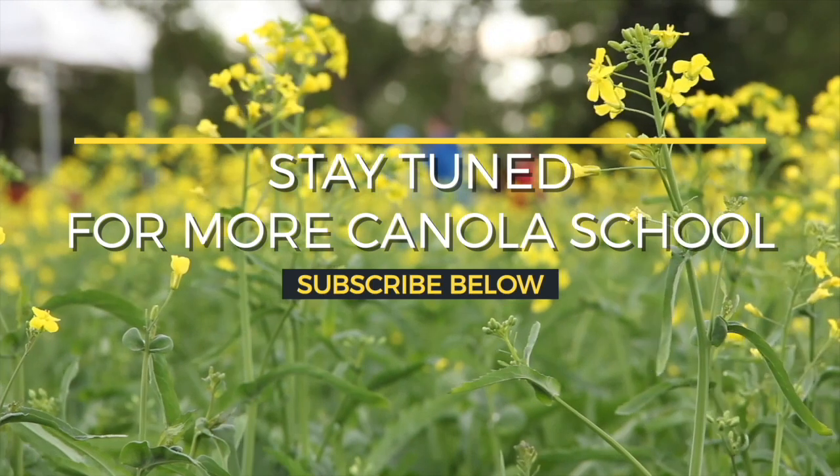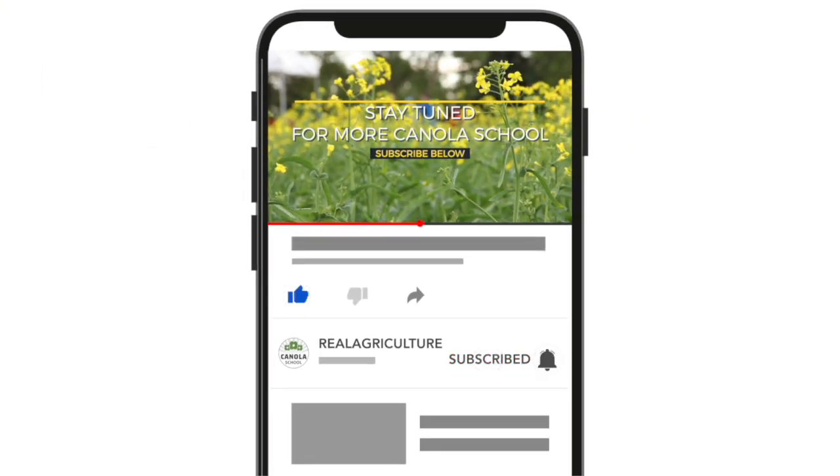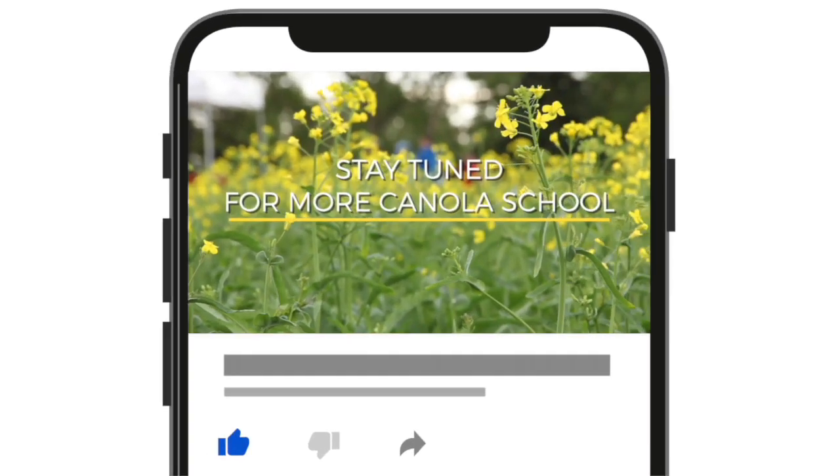Thanks so much for your time today, Brianne. Thank you. We'll see you next time.